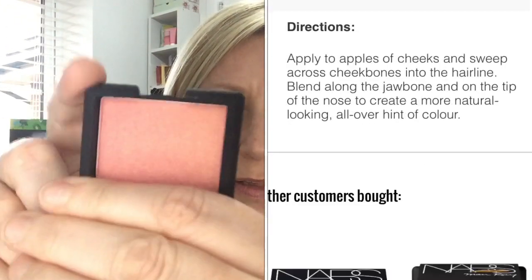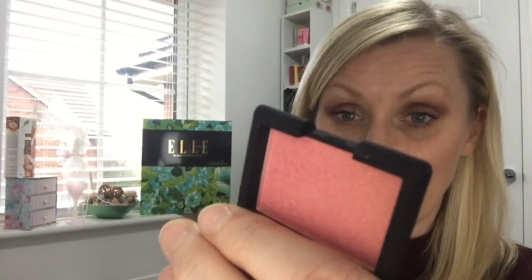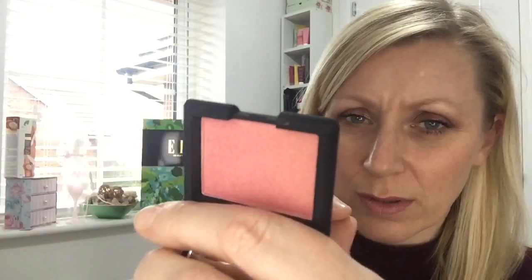There are a lot of dupes and similar ones to this, but I've never had the original as I say. It is like a coral-y blush with a gold shimmer. I'm going to swatch it first and then try it on my cheeks — oh, it's so beautiful!